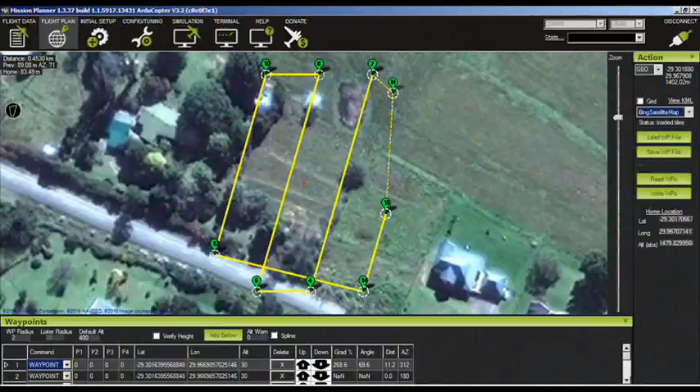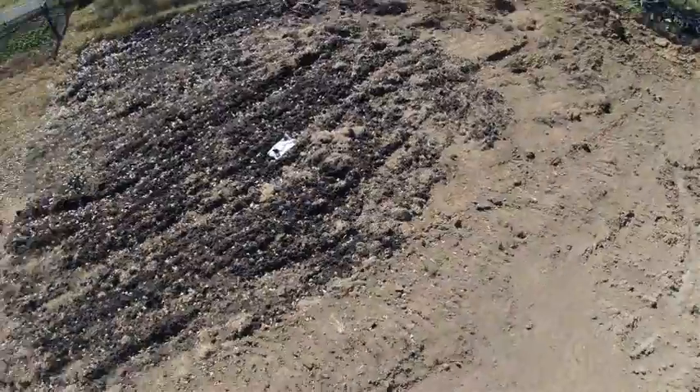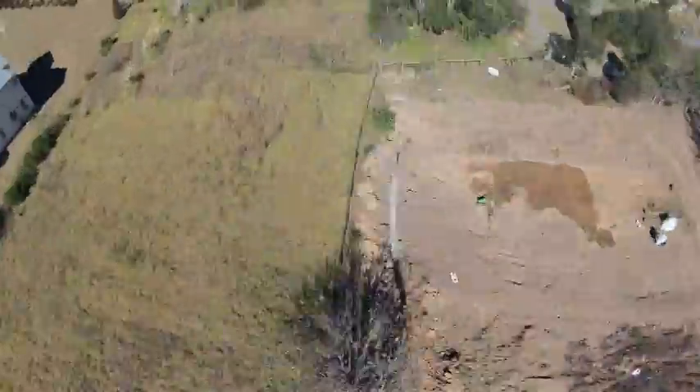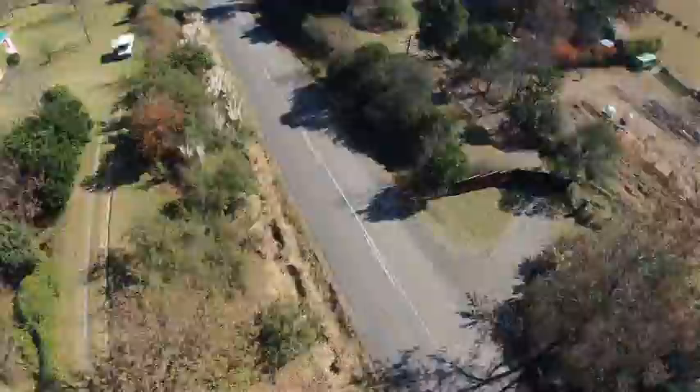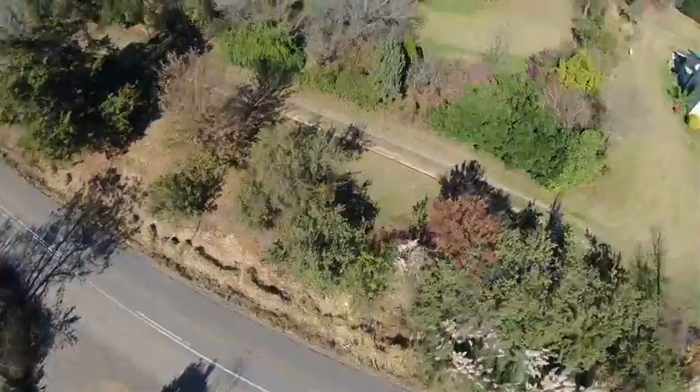Yesterday I flew my SteadyDrone quadcopter. It's got a gimbal and just a standard old GoPro Silver 3 on it, and took 440 images, then stuffed that into the software and it took all night to process those images.